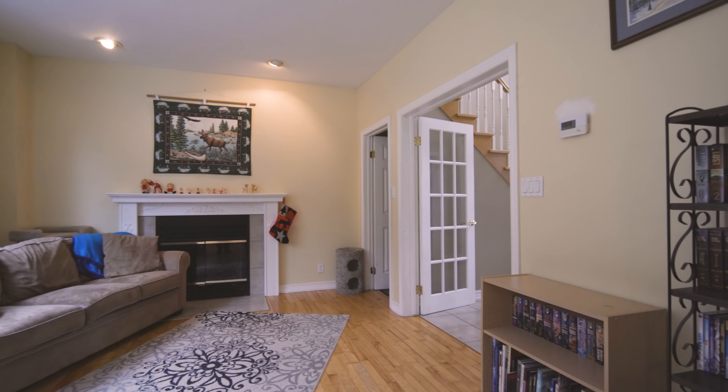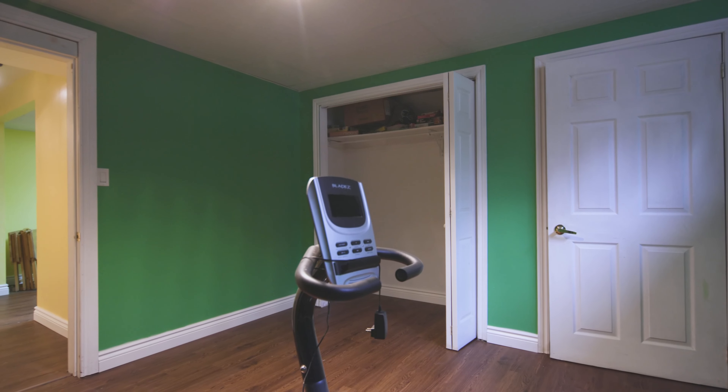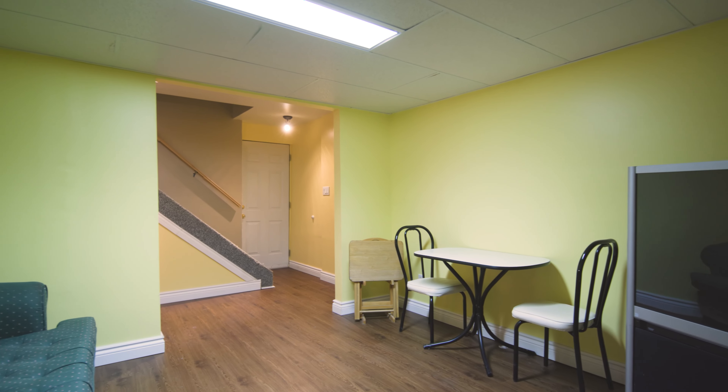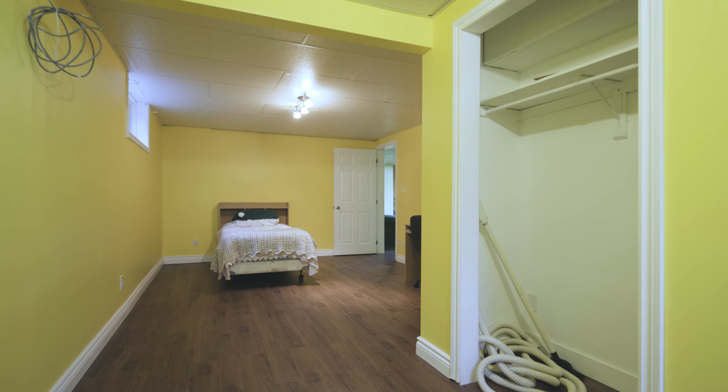From the main floor living room, follow the stairs to the basement where you will find two bedrooms, a den and a utility room. Stairs from the basement lead up into the dry-walled garage, perfect for teens, extended family members or hobbies.